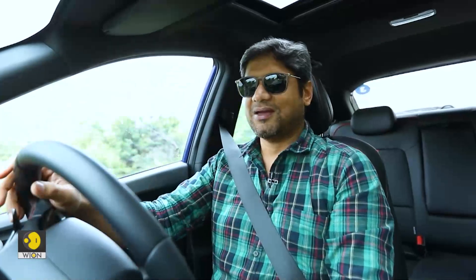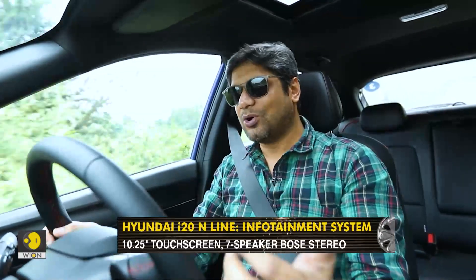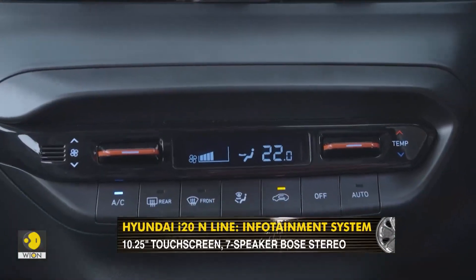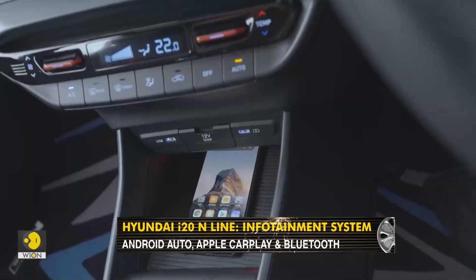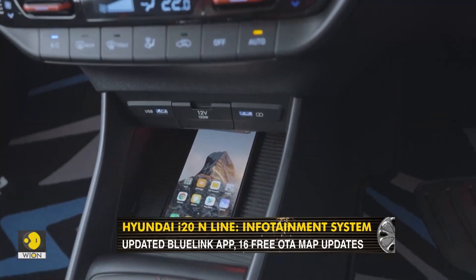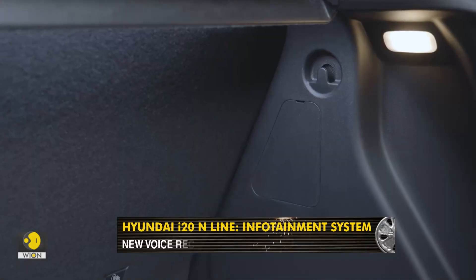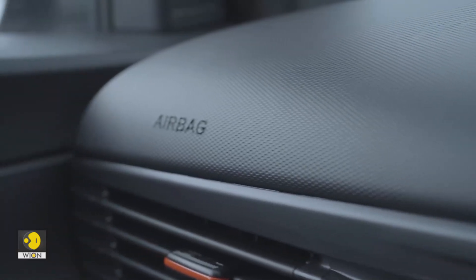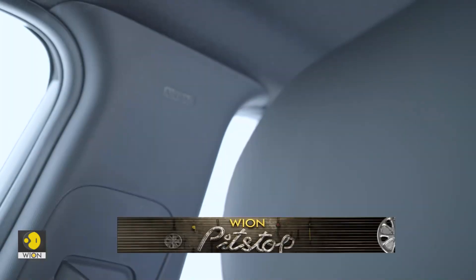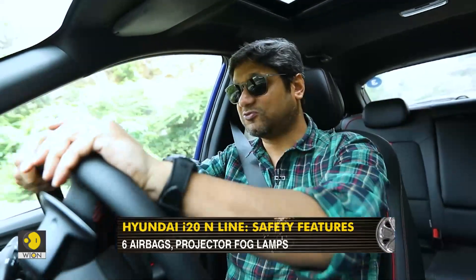The i20 has always been a very loaded car right from the beginning, and the latest generation pushes that envelope even more — the i20 N-line continues that. You get everything from Android Auto and Apple CarPlay, which have become very regular items, to wireless charging, to every other connected car feature. In terms of features, you're not going to miss out on anything at all. There's also a good safety net — active and passive — with airbags and all the electronic aids, done very nicely as expected from Hyundai.